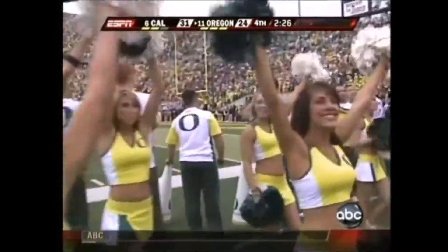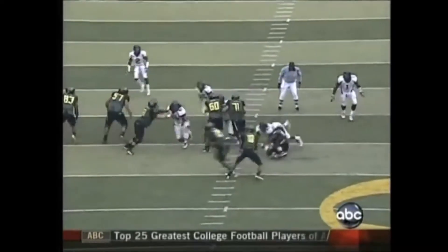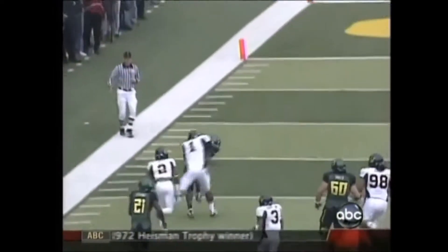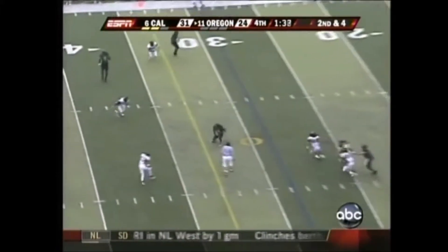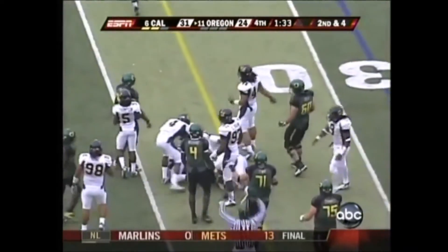Very methodical. They want to get him on the perimeter, get him against the defensive backs who they don't think can make the tackle. If you look what happens out here, they get one-on-one right here against the defensive back and he can't make the tackle. No timeouts — Jonathan Stewart in the backfield with Dixon, four-man rush. Stewart's got it, trying to get to the outside — he's got enough.